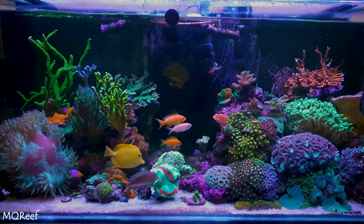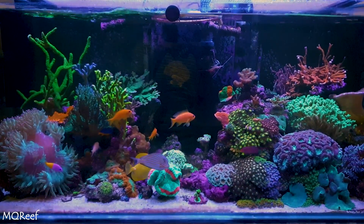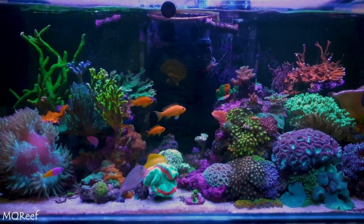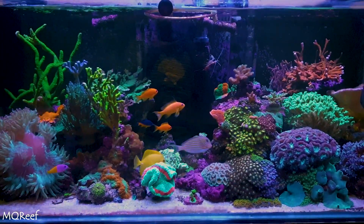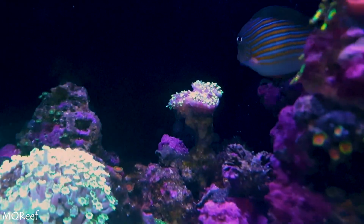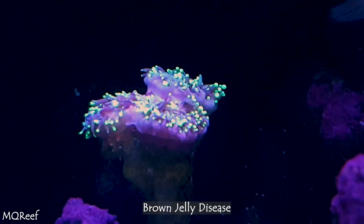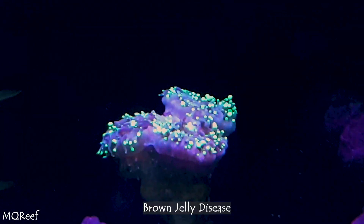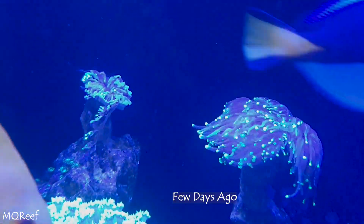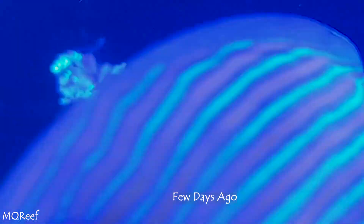Hi reefers and welcome back to MQ Reef. This is a 146 gallon mixed reef and I'm enjoying its growth — it's around 2.8 years old. The main issue, and in my opinion the only issue, is this torch which is now suffering from brown jelly disease. I already lost one torch head here, and again another torch head is finally coming to its end and the brown jelly is visible.